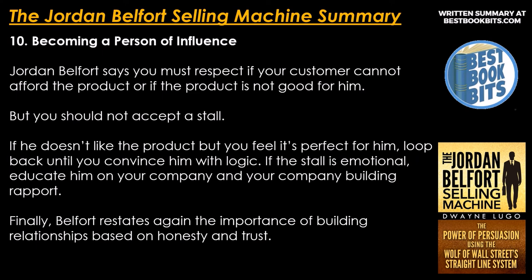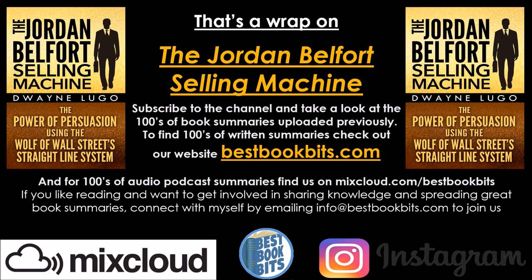Number 10: becoming a person of influence. Jordan Belfort says you must respect if your customer cannot afford the product or if the product is not good for him — but you should not accept a stall. If he doesn't like the product but you feel it's perfect for him, loop back until you convince him with logic. If the stall is emotional, educate him on your company and build rapport. Finally, Belfort reiterates the importance of building relationships based on honesty and trust. And that's a wrap on the Jordan Belfort Selling Machine.